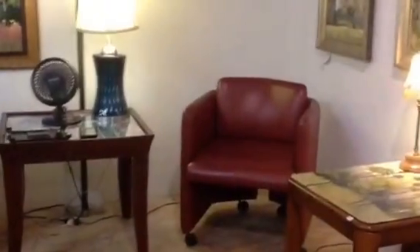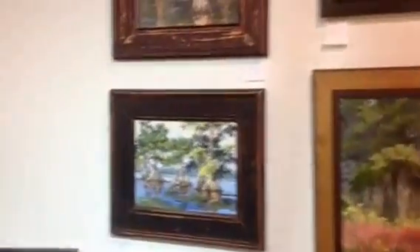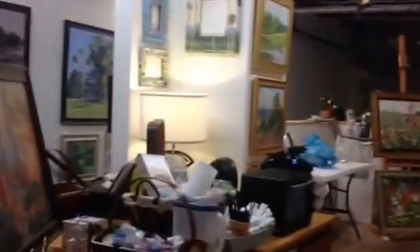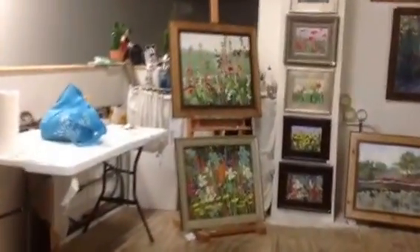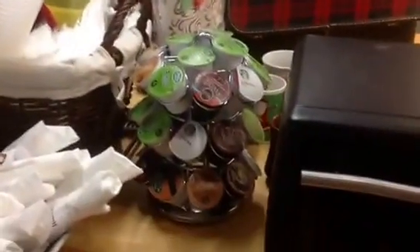This is my cozy chair, and there is one for you right next to it. You can see the rest of my studio, and the most important thing — my Keurig coffee maker and all of the coffee.